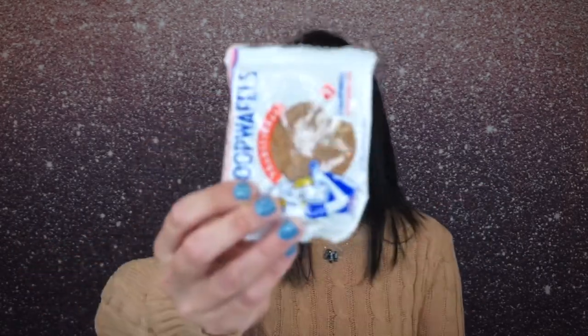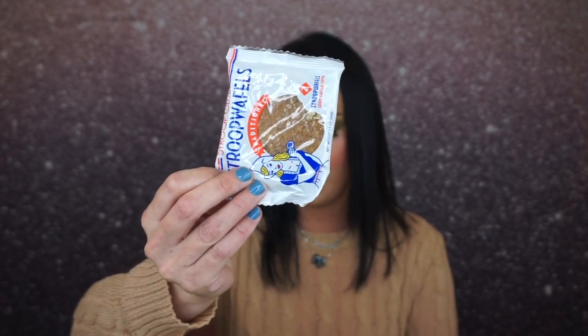The next thing is this — it's a Stroop Club Stroop Waffle. These are really good. It's a gooey caramel center. You can put these on a cup of tea and make it warm, and then it gets all warm and gooey. I'll eat them either way — I don't really drink that much tea, but I will eat these anyway. I love that there's a little snack in here. They're so good.